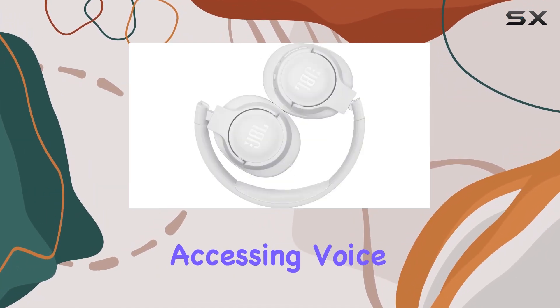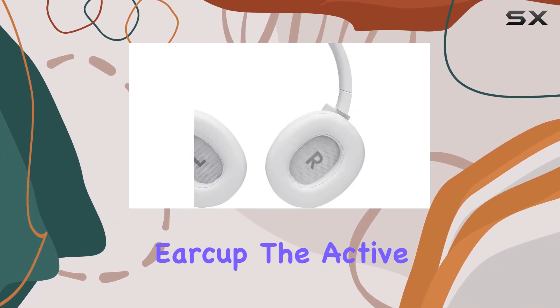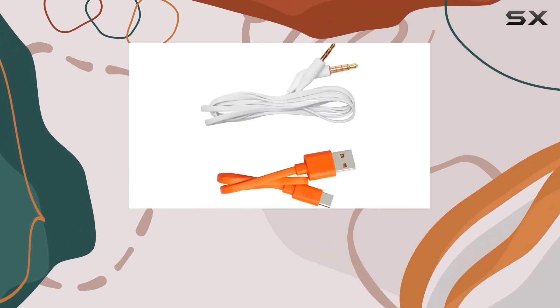Managing your calls and accessing voice assistance is a breeze with the hands-free control button conveniently located on the earcup. The active noise cancelling feature ensures you can immerse yourself in your music, shutting out the outside world.